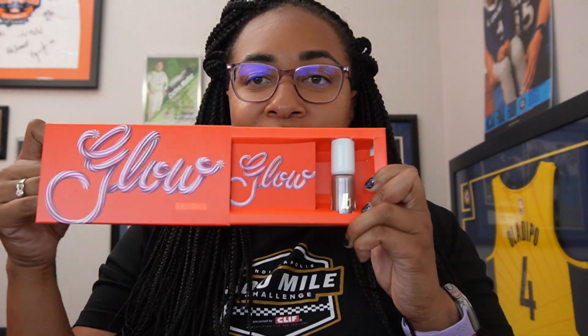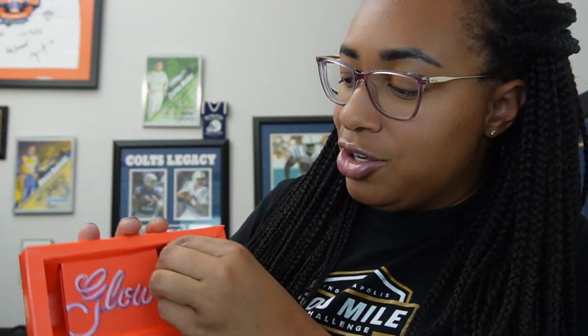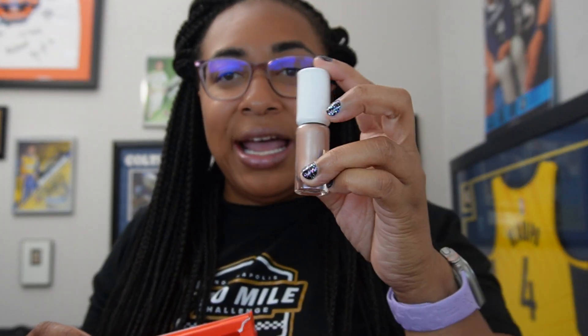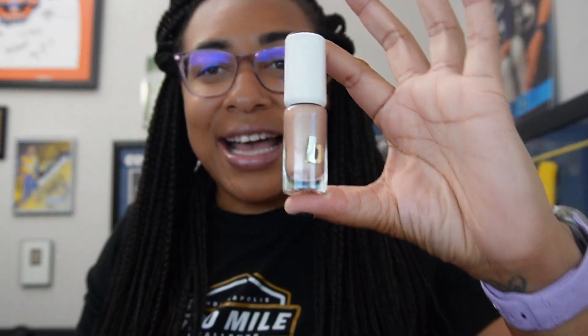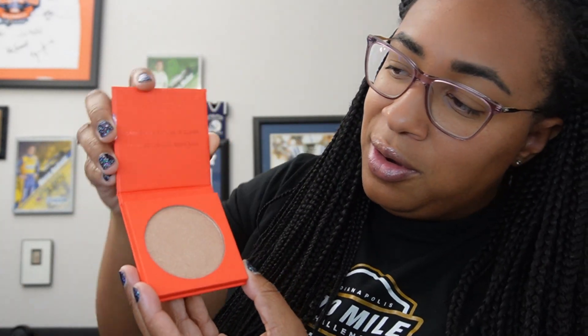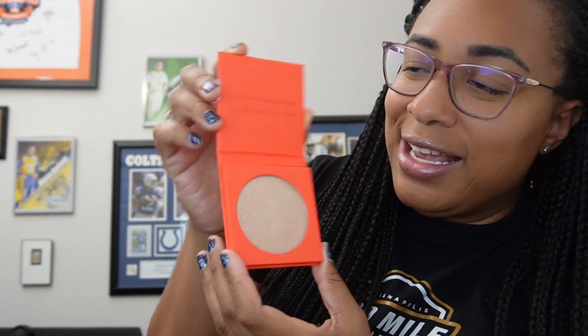So it comes in an awesome box — oops, I just tore my box — and you have the eyeshadow. You have the Blaze eyeshadow here, and it says 'Smile, the future is clean.'